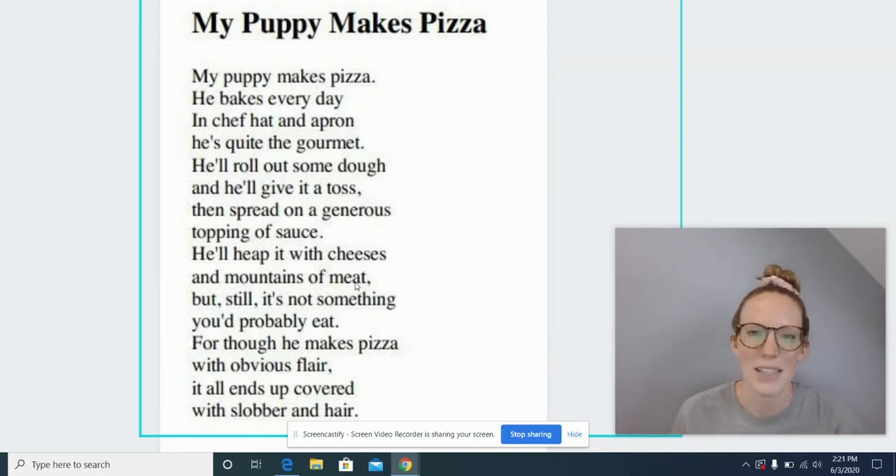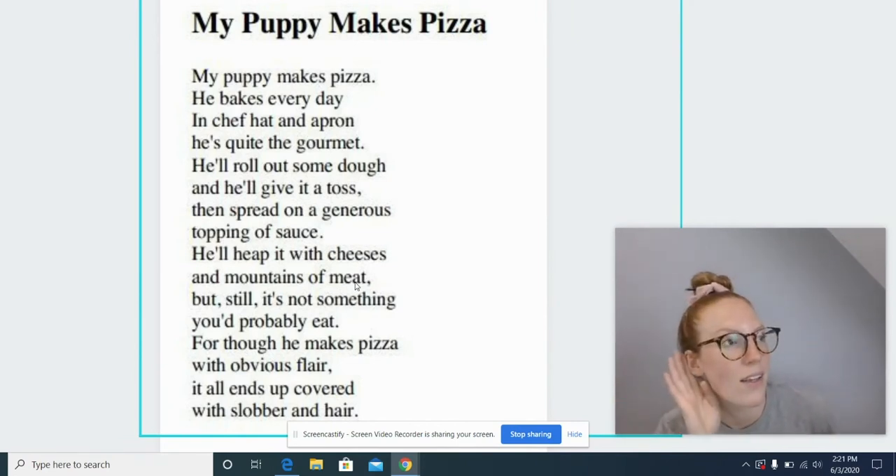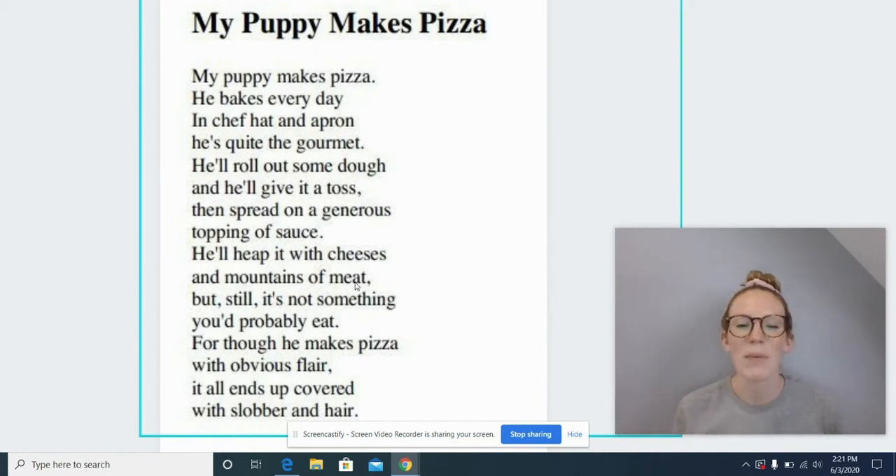Yeah, he's making something else. So it doesn't make sense in this poem. Let's triple check our word. Does it look right? Pie. No. Let's break it into parts. Oh, what word is it? You're right — pizza! Because that's what the puppy is making. Pizza. For though he makes pizza with obvious flair.